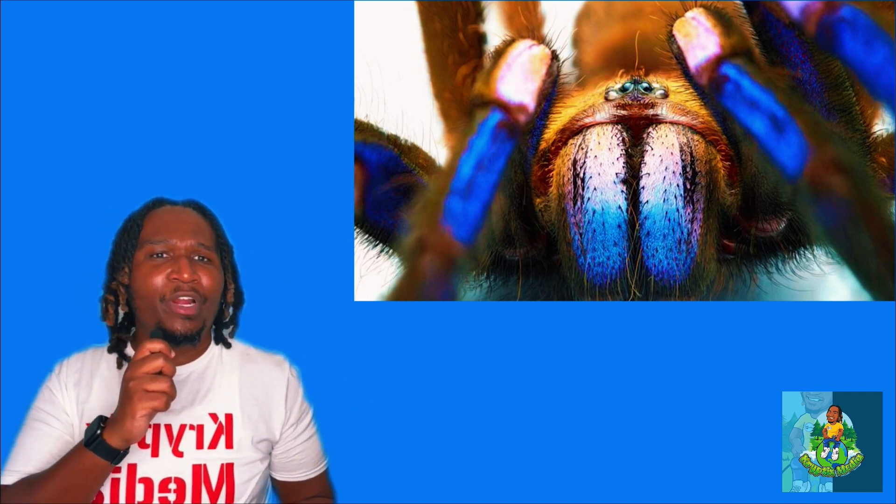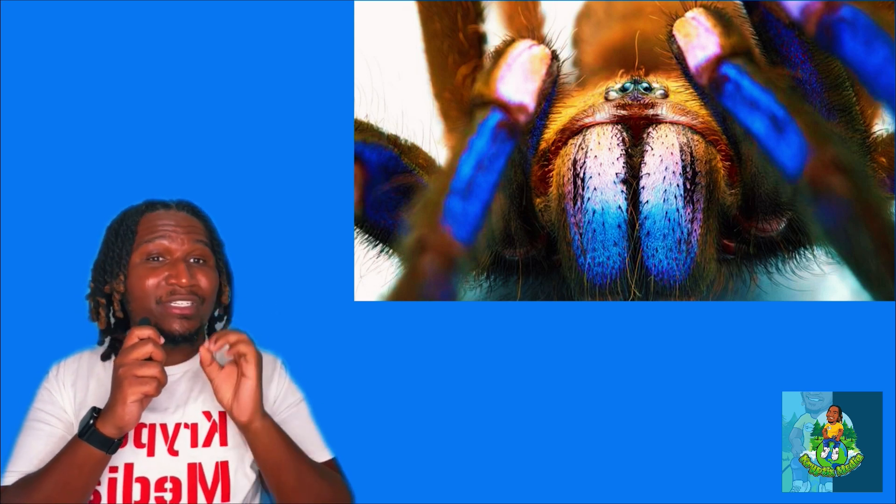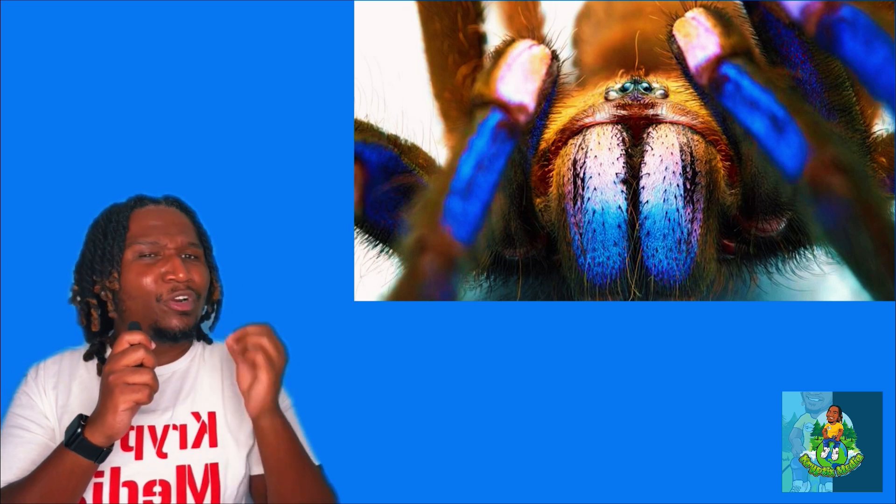You're probably worried about our new blue buddies — honestly, so am I. Unfortunately, due to the decline of mangrove forests, this fascinating creature is becoming one of the world's rarest tarantulas on the entire planet.